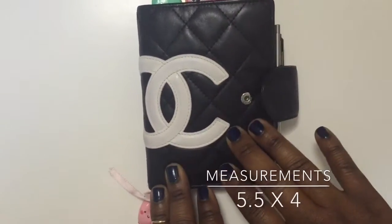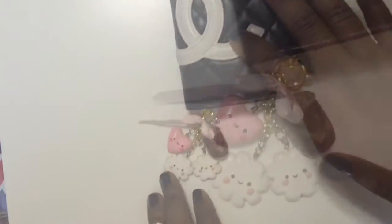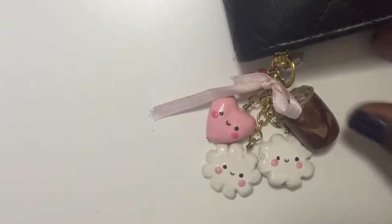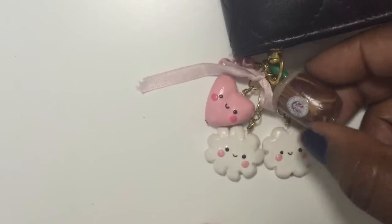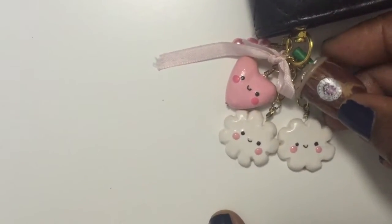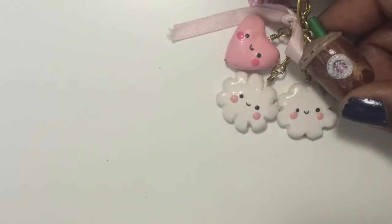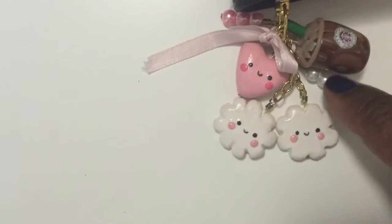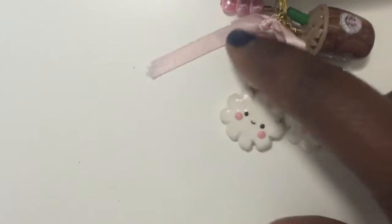So this is my planner laid out. These charms are by MyLuckyCharm underscore from Instagram. She does polymer clay — I think that's what this is made out of — custom charms for your planner. This is a Starbucks iced coffee drink, and then clouds, hearts, and then little pearls added on with the ribbon.